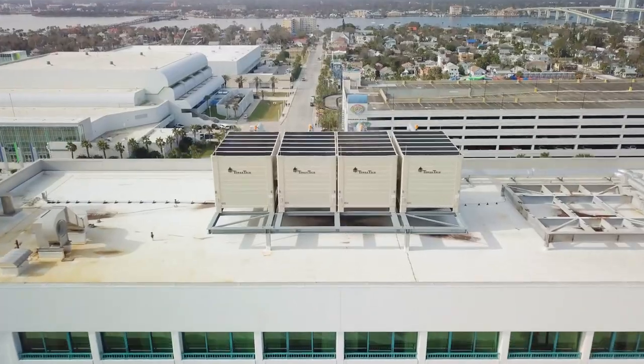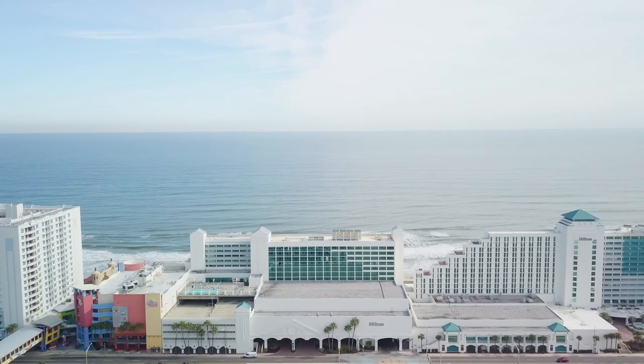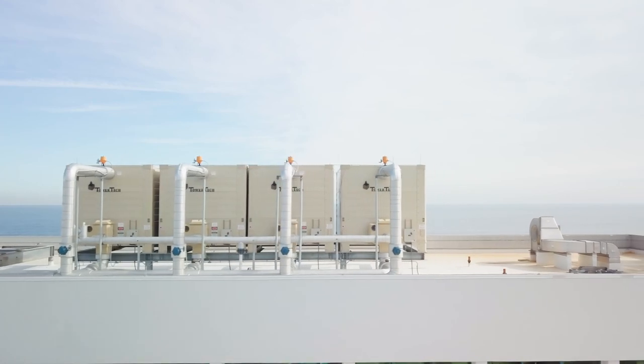When someone walks up to a TowerTek cooling tower for the first time, they often have no idea they're looking at a cooling tower. How could it be a cooling tower, one might ask?